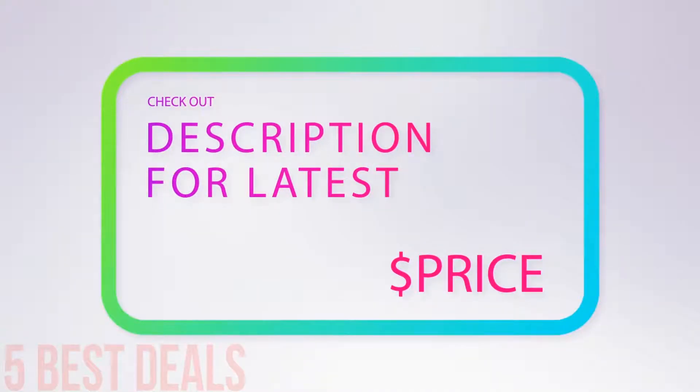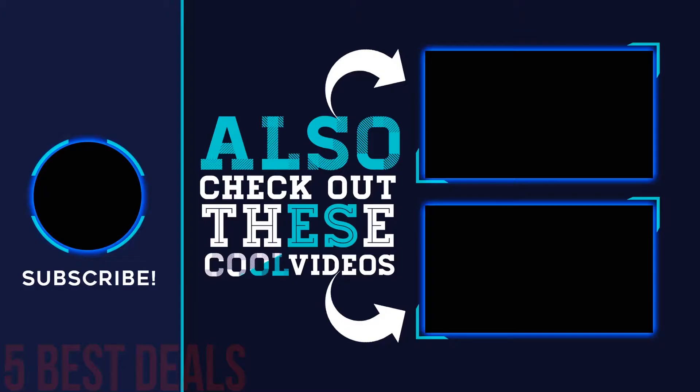For more information and pricing, check out the product links in the description underneath the video. Thank you for watching — please subscribe to our channel.